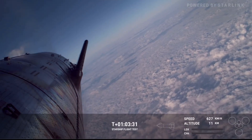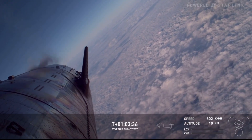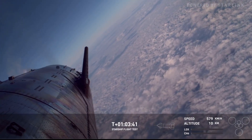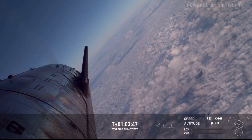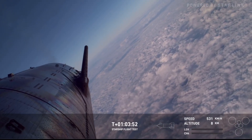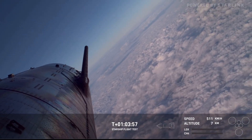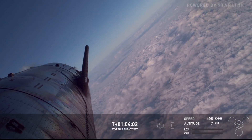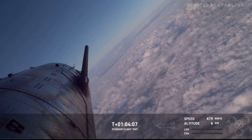This is such a cool view — it reminds me of when we first performed the belly flop maneuver on the high altitude test with serial number 8. I always wondered what it looked like from the ship's perspective, and this view helps inform that. We will be dipping down further and really be flying nose first. This higher angle of attack is intentional — we're doing it to stress those aft flaps and collect data for future landing profiles.